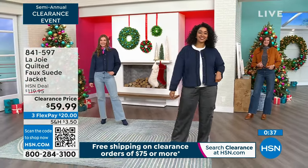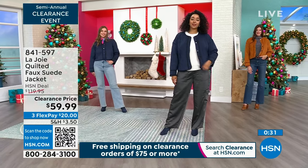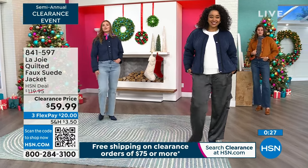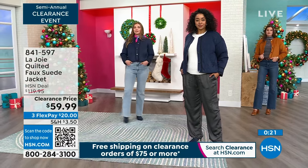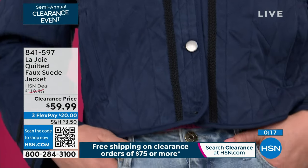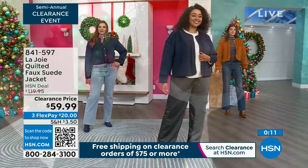The sweater I'm wearing is already flying out the door. Item number 841-597 if you'd like to get this gorgeous quilted faux suede jacket — it really is spectacular. Even though it's clearance, you can exchange it for free for a different size or color, or return it. You have till the end of January 2024 for any returns or exchanges.